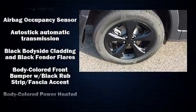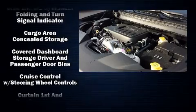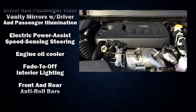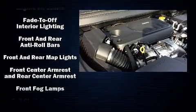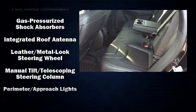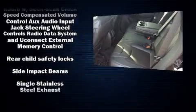Jeep also prioritized safety and security with features such as dual front impact airbags, head curtain airbags, traction control, brake assist, anti-whiplash front head restraints, ignition disabling, and four-wheel disc brakes with ABS. Various mechanical systems are monitored by electronic stability control, keeping you on your intended path.